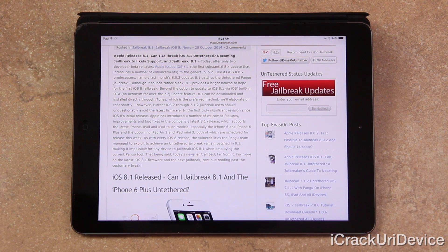In the first true significant revision since iOS 8's initial release, Apple has introduced a number of welcomed features, improvements, and bug fixes in the company's latest 8.1 firmware, which also supports the latest iPhone, iPad, and iPod Touch models — especially the iPhone 6 and iPhone 6 Plus, and the upcoming iPad Air 2 and iPad Mini 3, both scheduled for release this week. The vulnerabilities the Pangu team managed to exploit remain patched in 8.1, making it impossible to jailbreak 8.1 with the current Pangu tool.